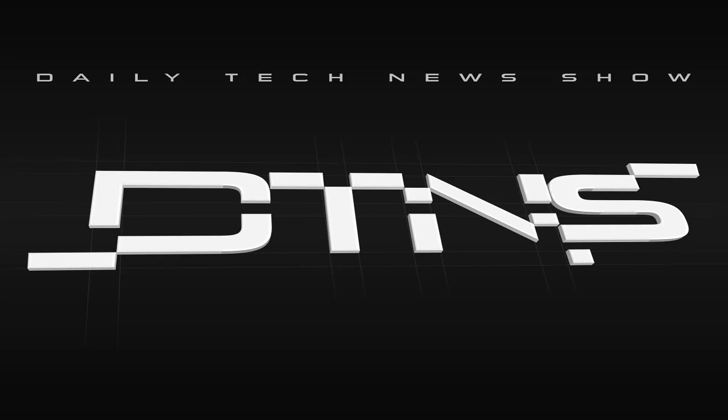Coming up on DTNS: why you may have heard there was a DDoS yesterday, but there was not. Contact tracing apps launch in Germany, but will anyone use them? And whether Instagram will pass Twitter as a news source. This is the Daily Tech News for Tuesday, June 16th, 2020. In Los Angeles, I'm Tom Merritt. From Studio Redwood, I'm Sarah Lane. Also in Los Angeles, I'm Lamar Wilson. And also here is Roger Chang, the show's producer.